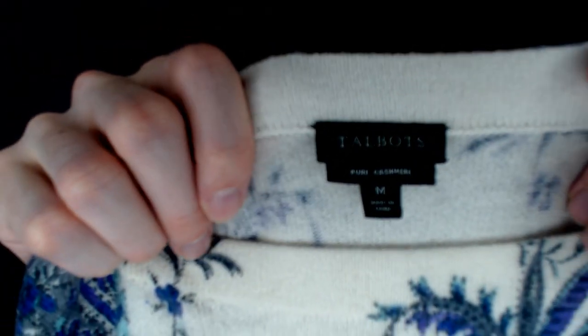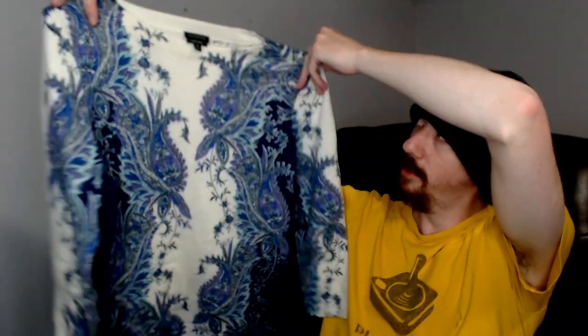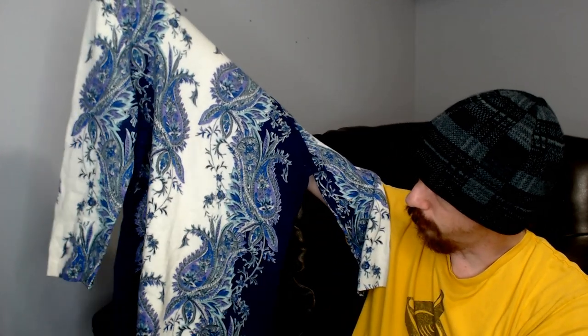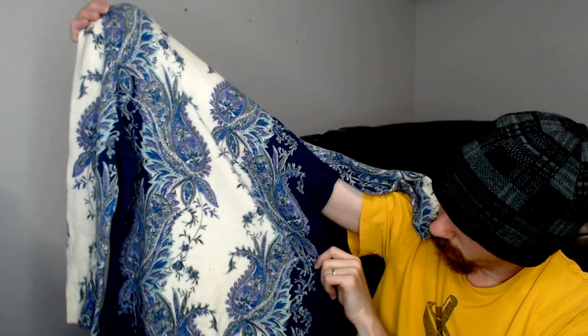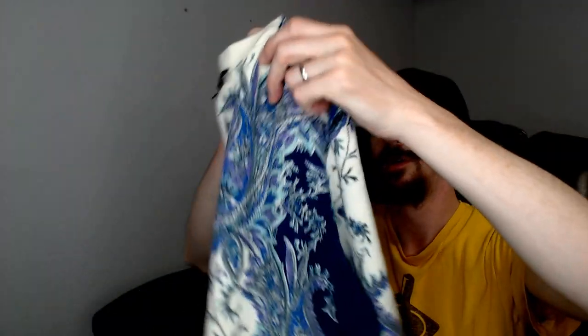Up next we have another pure cashmere sweater — this is a Talbots. It is pure cashmere and it has this design on it. I initially thought peacock feathers but no, I can see right there — those are flowers. I'm always right about the plants and the flowers; I should never question myself.